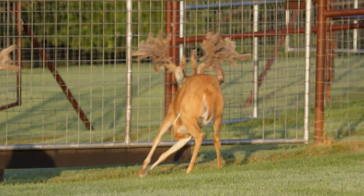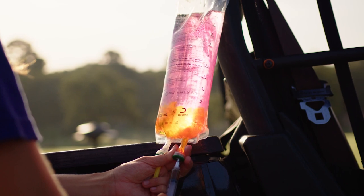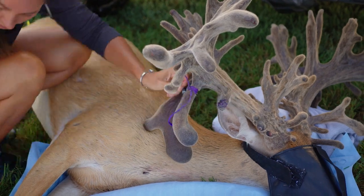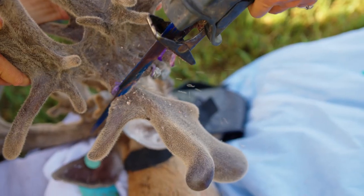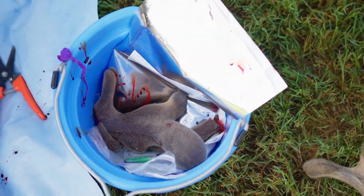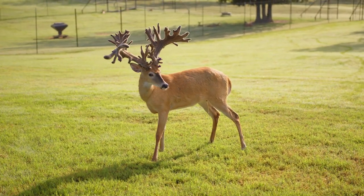We used a dart gun to sedate him to make him more comfortable. We gave him a bag of fluids containing vitamins, B12, B-complex, and an antibiotic — LA200. This flushes his system and keeps him hydrated when we cut his antlers. When we cut his antlers, we tie off the portion with vet wrap to cut off the blood supply. Since he is sedated, he won't feel that pain. It was his bottom drop tines that were uncomfortable and causing his head to lean, so that's why we chose those to cut rather than the top tines. We tied those off, cut them, reversed him, and he woke up happy and healthy — a lot more comfortable with his head much straighter.